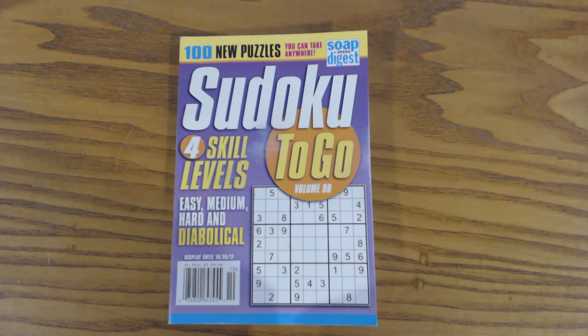In this series of Sudoku Primer videos, I'm going to start solving one puzzle from each level in the Sudoku to Go series each time a new volume comes out. And that way, when you're trying to solve the puzzles, if you need an example, you can come to these videos and see how to solve different levels depending on what level you're comfortable with.